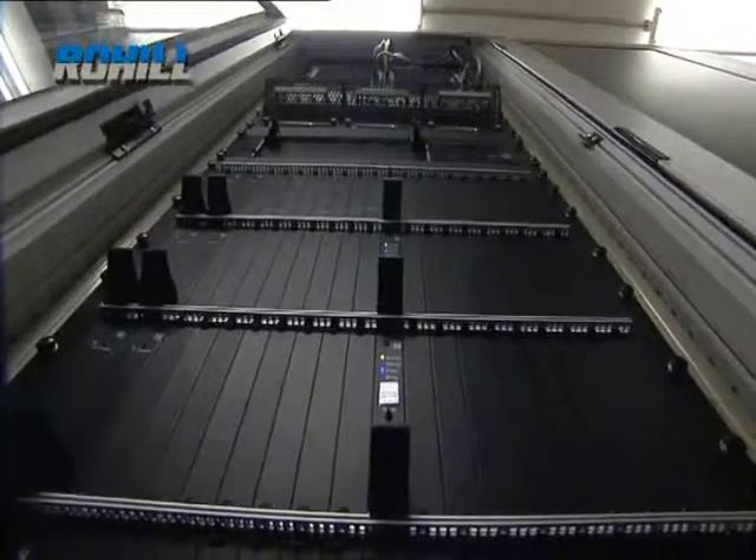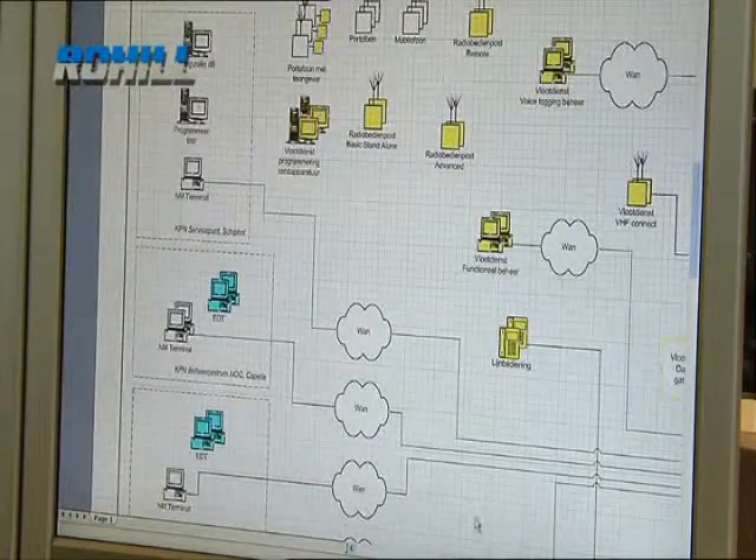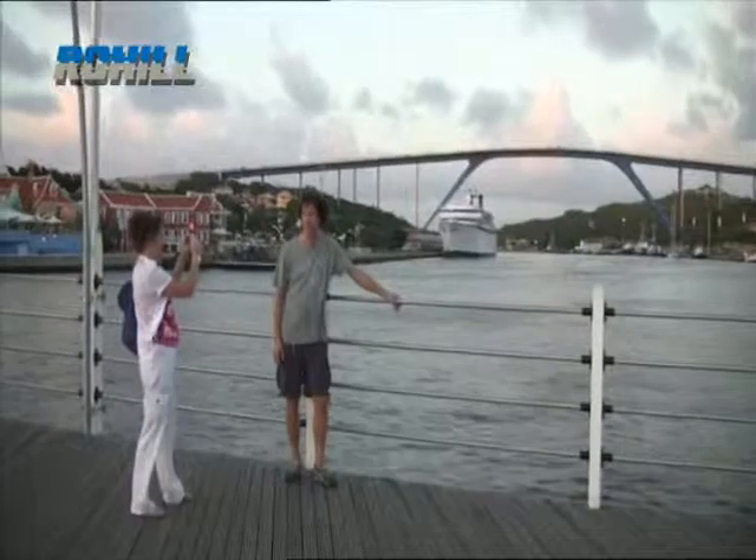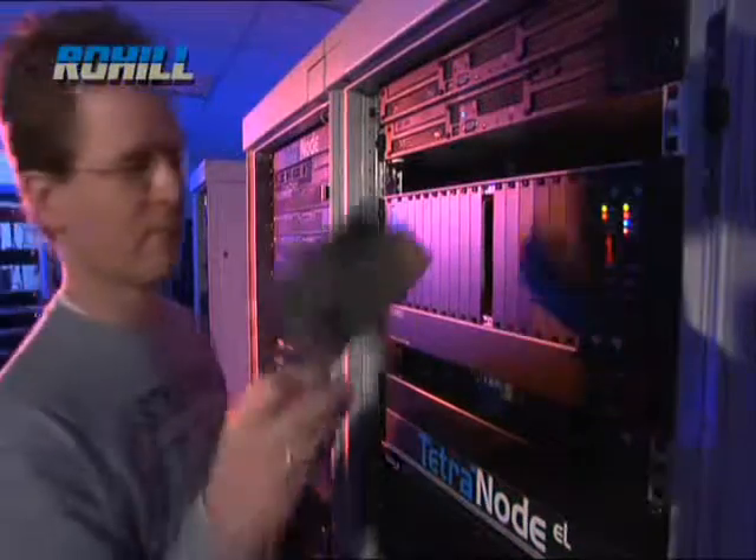Our customers let our technology speak for itself. Many of our installations are not in the public domain for reasons of security. But wherever you are in the world, it is likely that at some point your safety will be in the hands of a Rohil supplied system.